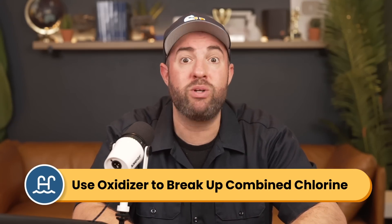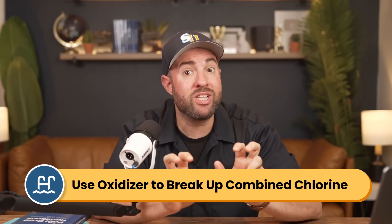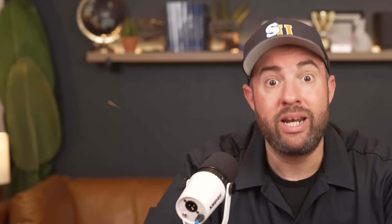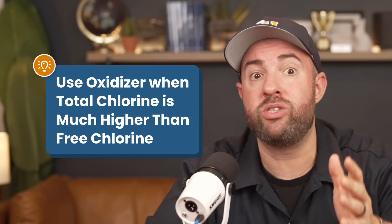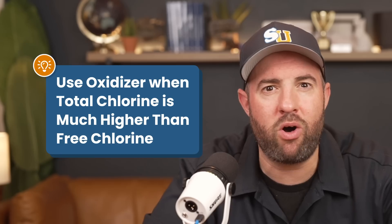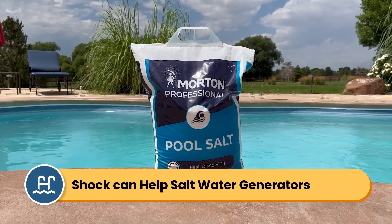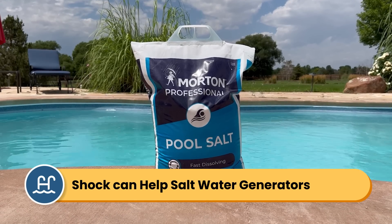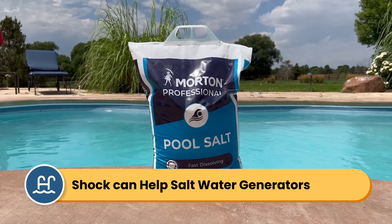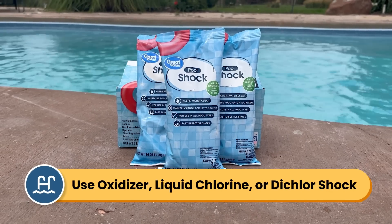Now, if your free chlorine levels are fine, you can use a non-chlorine shock, which is also called an oxidizer. This will break down any used-up chlorine in your pool. An oxidizer is also good to use if you notice that your total chlorine levels are high and there's a strong chlorine smell in your water. Shock can also be helpful for saltwater pools when it's hot outside. Manually boosting your chlorine will help prevent your saltwater generator from overworking, so you can use an oxidizer, liquid chlorine, or dichlor shock.